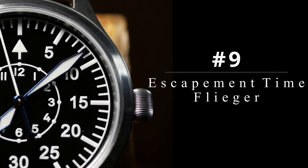Now, while Aragon had the best budget diver of the year, up next we have the clear winner when it comes to value of 2021. Coming in at number 9, we have the Escapement Time Flieger. This is a watch I've talked about a few times now, but it's worth mentioning again because it is a crazy good deal for what you're getting.